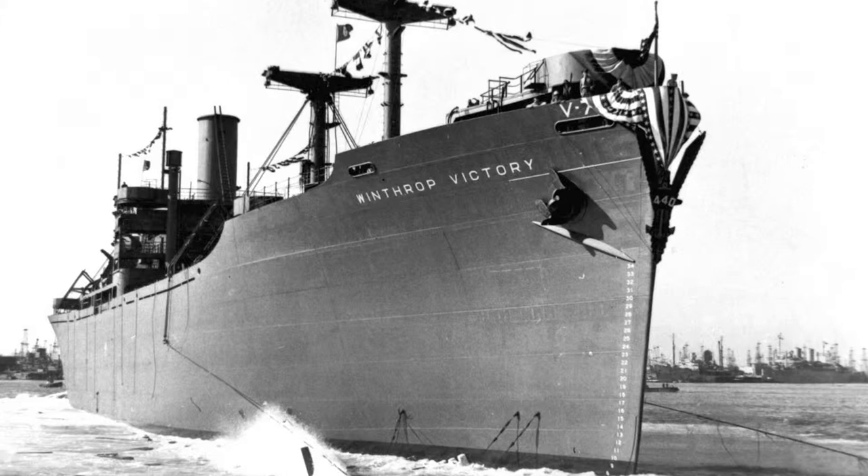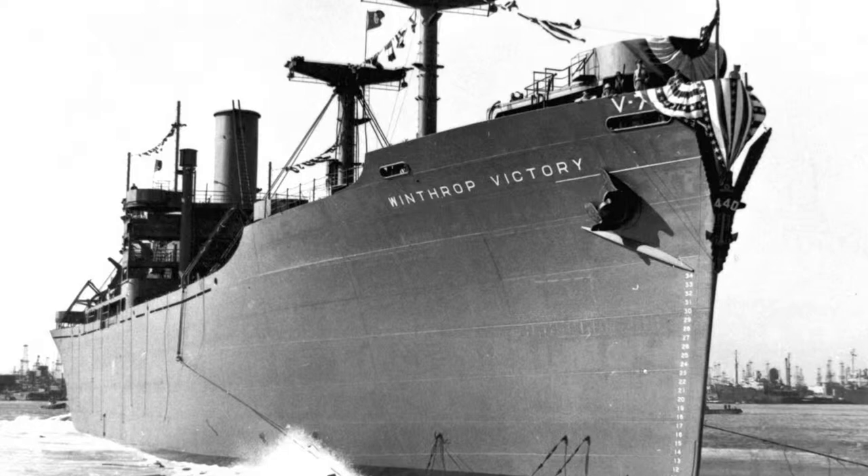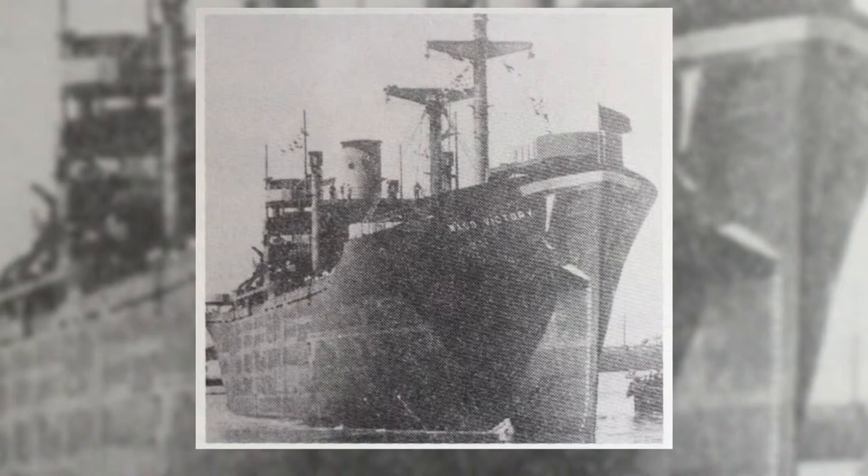The Waco and other Victory Ships were 445 feet long and 62 feet wide. Typically, Victories were only armed with one 5-inch stern gun, one 3-inch bow gun, and eight 22-millimeter machine guns.